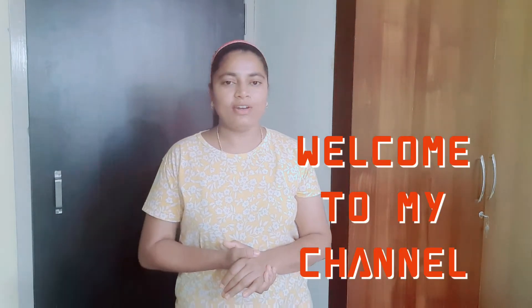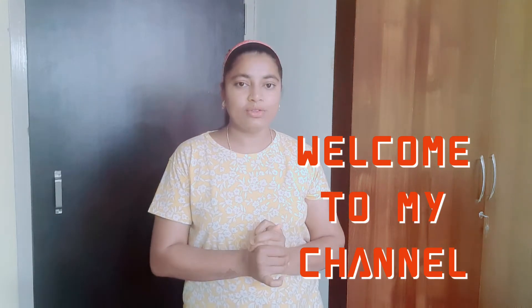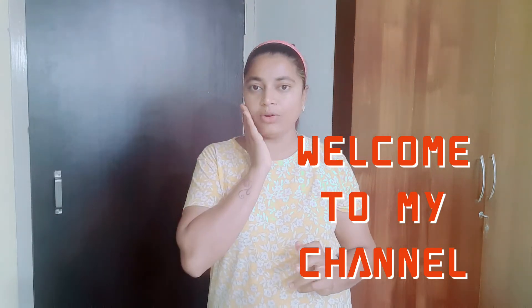Hi friends! Welcome back to my channel! LRA is here today. I am very proud of you today. I am going to show you a video about skin care routine.